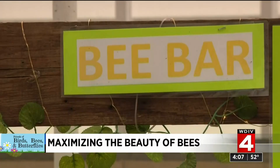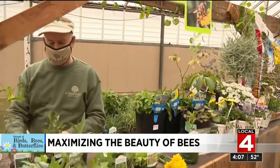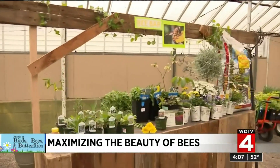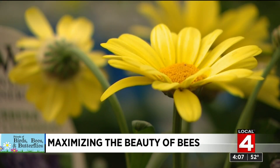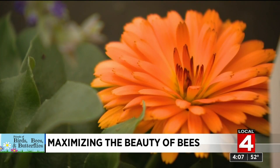I am here featuring the new bee bar where everybody can be happy to learn about bees. Tim Travis of Goldner Walsh Garden and Home in Pontiac is one of our favorite garden guys because he doesn't just sell plants, he knows them. The reason for the native plants is they tend to be much better for the bees and pollinators because they have not been hybridized out of being productive nectar producers.